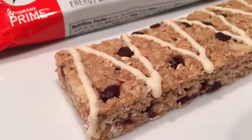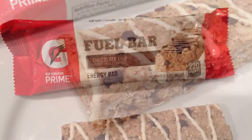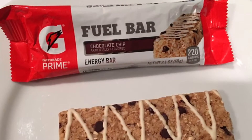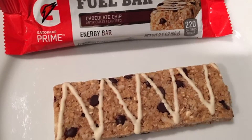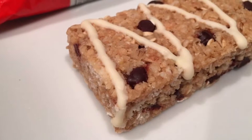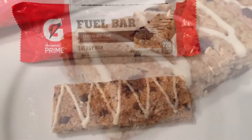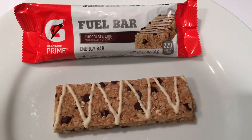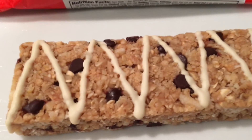Carbs: 45 grams. You can't dominate when you're running on empty. Prepare your muscles for athletic activity by fueling up with carbs, the body's preferred source of energy. Protein: 5 grams. Every Gatorade Fuel Bar contains 5 grams of high quality protein for when you feel hungry prior to athletic activity.